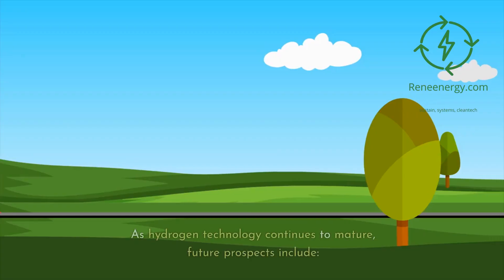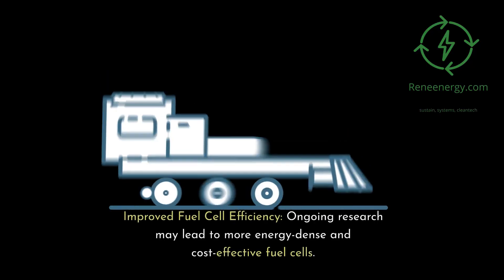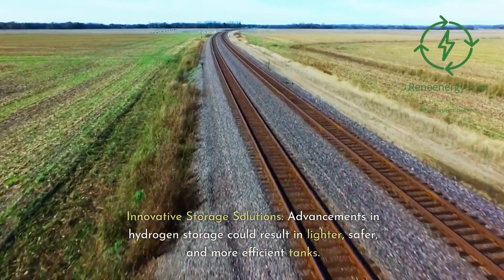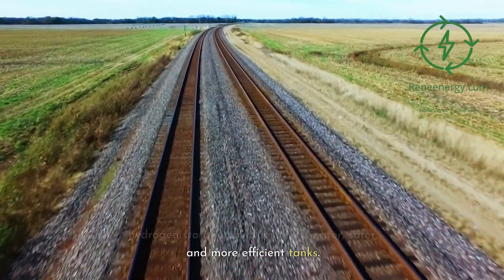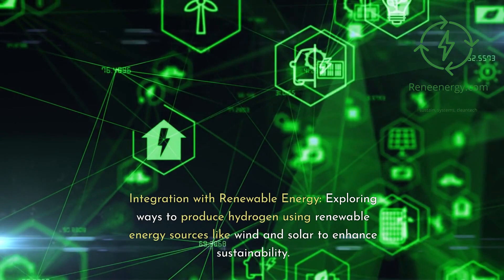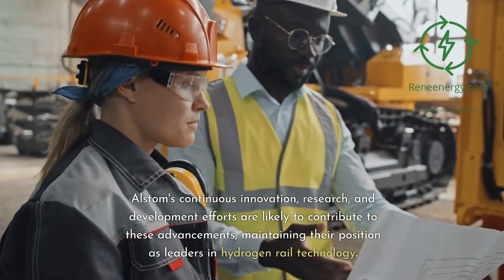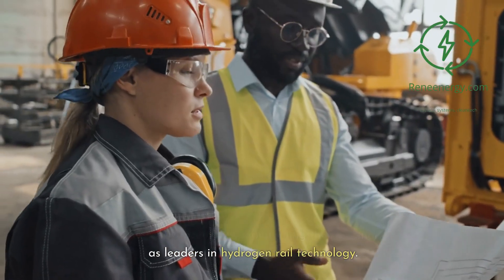As hydrogen technology continues to mature, future prospects include improved fuel cell efficiency — ongoing research may lead to more energy-dense and cost-effective fuel cells — innovative storage solutions, where advancements in hydrogen storage could result in lighter, safer, and more efficient tanks, and greater integration with renewable energy, exploring ways to produce hydrogen using wind and solar to enhance sustainability. Alstom's continuous innovation and development efforts are likely to contribute to these advancements, maintaining their position as leaders in hydrogen rail technology.